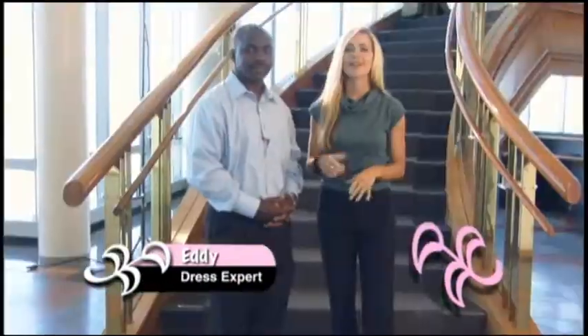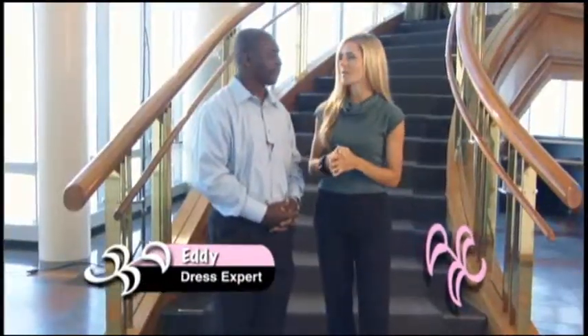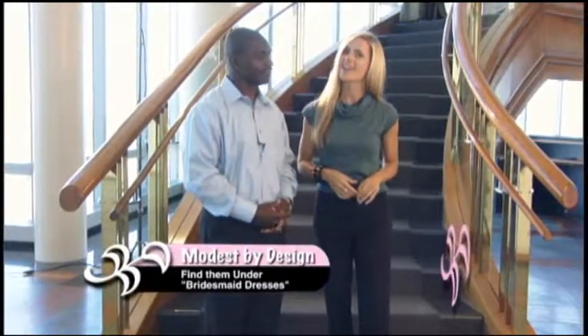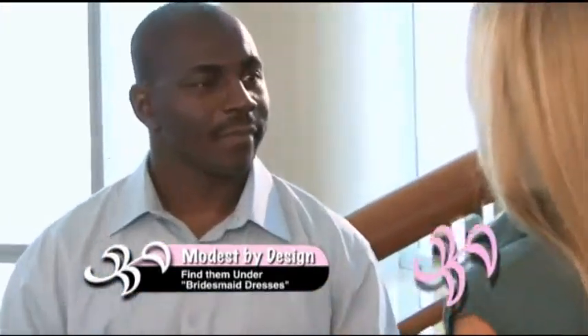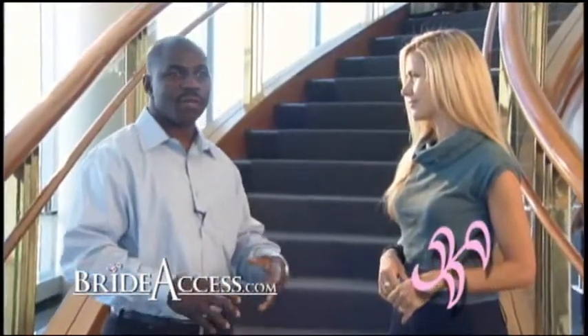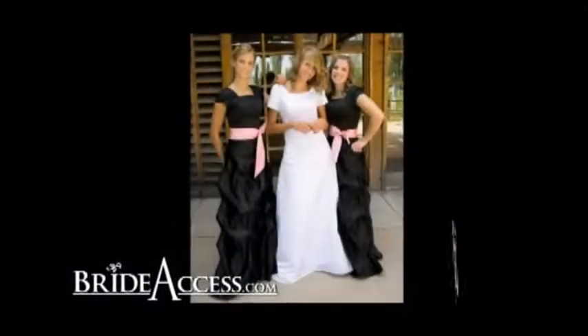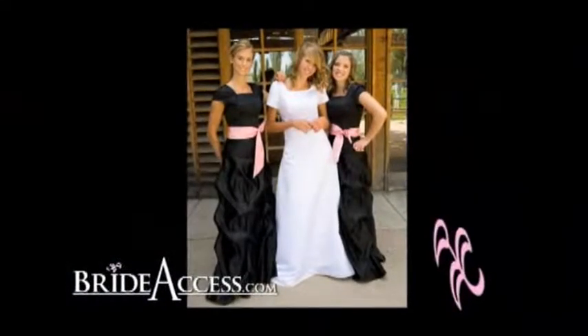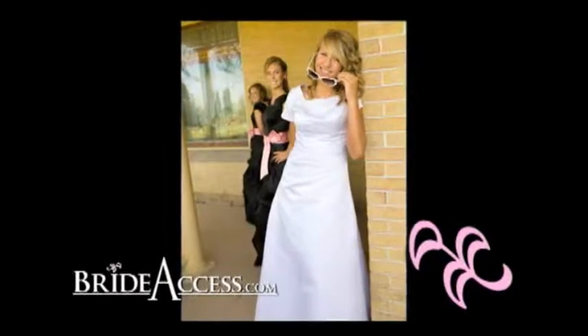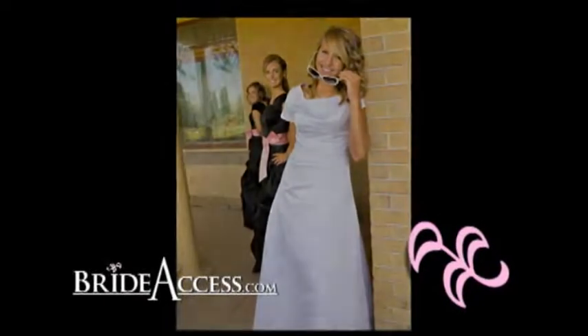Eddie is with Modest by Design, a great dress shop, and we are about to talk about all the things you need to know to make your bridal party look great. One of the biggest things is brides want to pick out the dress. One thing we try to encourage them to do is look at the environment where you're going to have your reception, because that tells a lot about the dresses you're going to pick. You don't want to pick a dress that's going to be overdressed for the occasion.